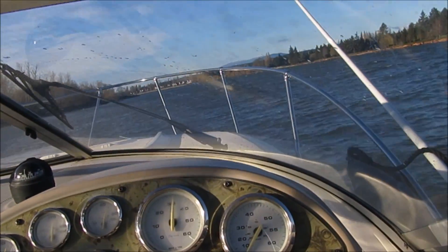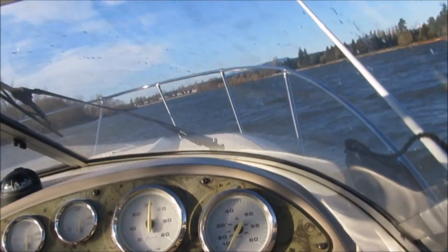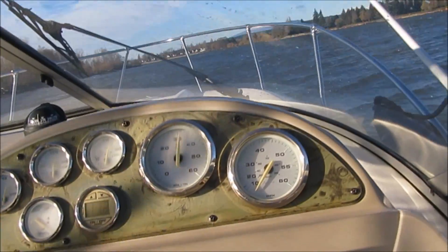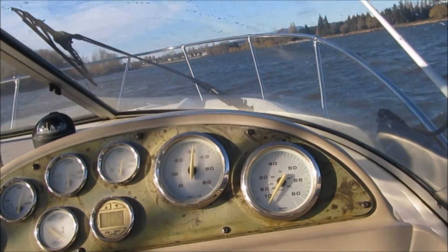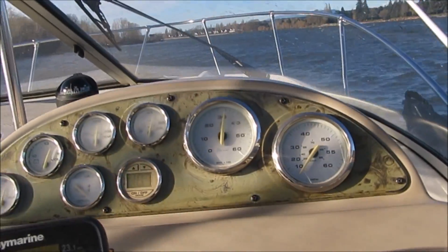Great — good running boat, good improvement on the motor choice. At 3,200 RPMs we're still planing, going 23 miles an hour. You've got lots of power — you can run it up to 38 if conditions allow. Thanks for watching.